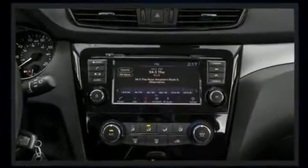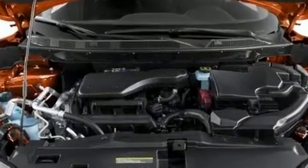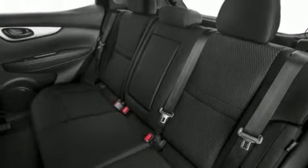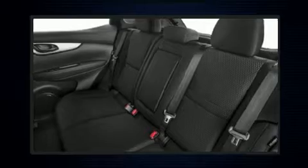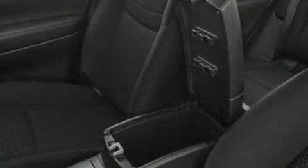A wealth of standard features means that you no longer have to sacrifice, like heated seats, variably intermittent wipers, front dual-zone air conditioning, power door mirrors and heated door mirrors, lane departure warning, and a split folding rear seat.